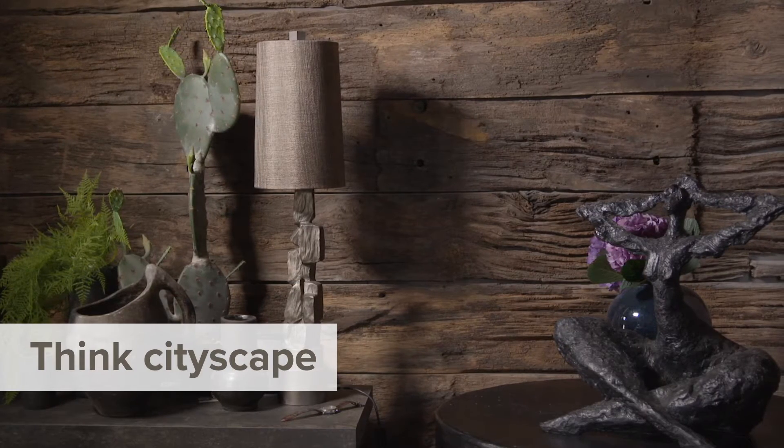Consider them like you would a cityscape. You go from small to tall to long, and that gives you a very three-dimensional, beautiful looking pad.